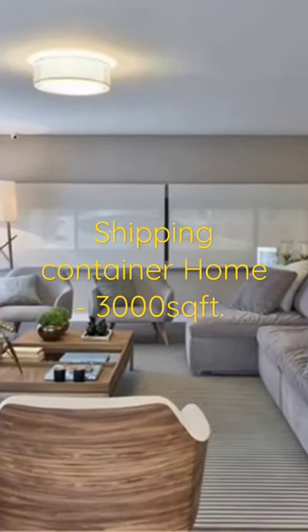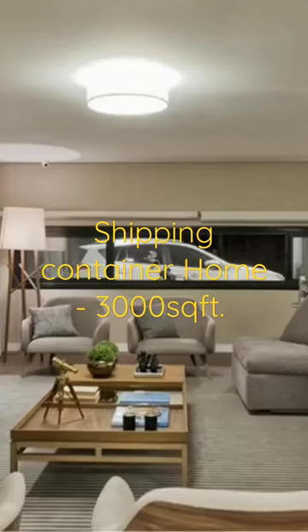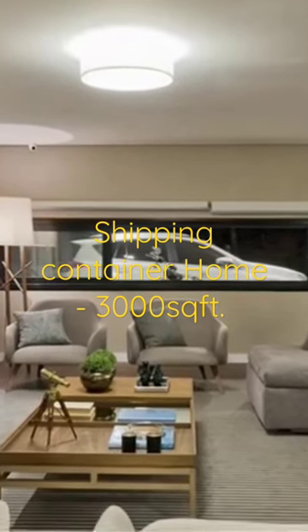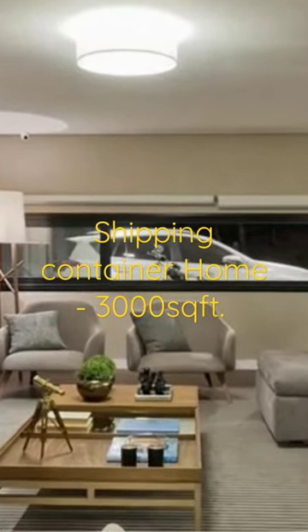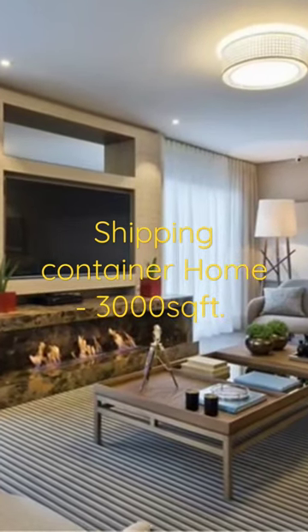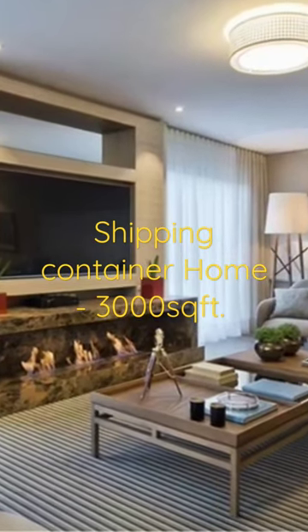Furnished with a variety of comfortable seats, a custom coffee table, a gas fireplace to warm the house during chillier months, a TV for entertainment, and a beautiful floor rug to define the lounge area, the living area has floor-to-ceiling glass windows.